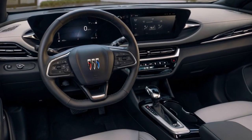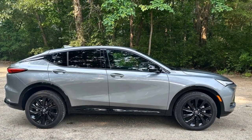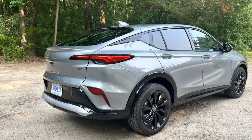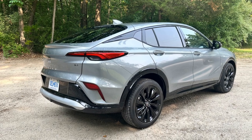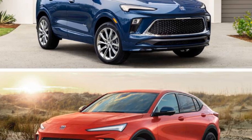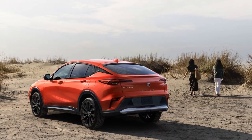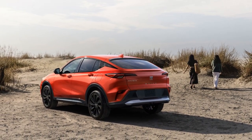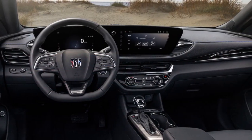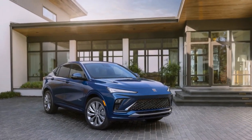Performance and Efficiency. Under the hood, the 2024 Buick Envista offers a range of powertrains to suit various preferences. From a fuel-efficient hybrid option to a more performance-oriented V6 engine, Buick provides choices for discerning drivers. The hybrid powertrain combines an electric motor with a gasoline engine, delivering excellent fuel economy without sacrificing power. For those who crave more spirited driving, the V6 engine option provides ample horsepower and torque, ensuring a thrilling and responsive experience. Regardless of the chosen powertrain, the Envista offers a smooth and comfortable ride, thanks to its well-tuned suspension system.